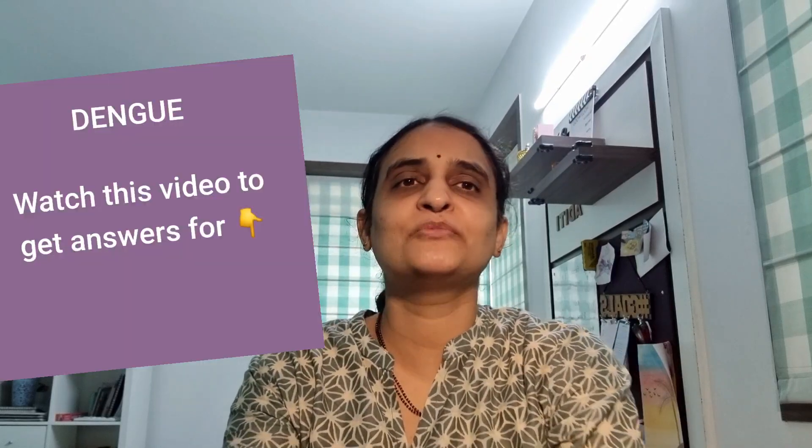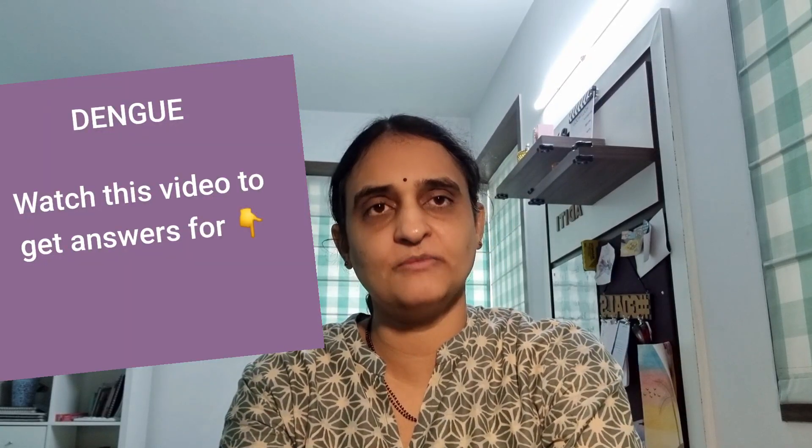Hi, I'm Dr. Sivranjani Santosh. I'm a pediatrician. When do parents need to suspect Dengue? When the child has fever with any two of the following six symptoms or features that I'm going to tell you about.